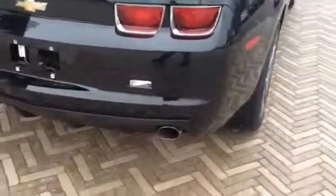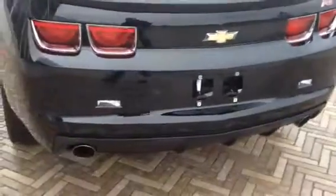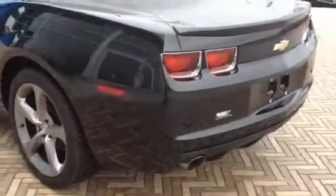On the back, no scratches or nicks that I can see. It's got the rear park assist, it's got the rear camera, and it's got the dual exhaust in the back with the rear lip spoiler.